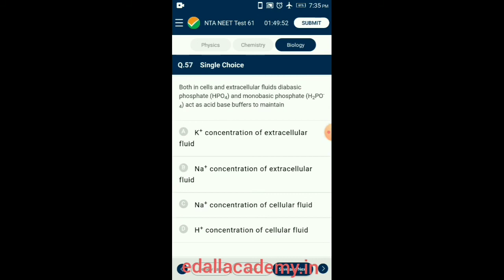Question 57. Both in cells and extracellular fluids, dibasic phosphate and monobasic phosphate act as acid-base buffers. The phosphate buffer system has two main components: sodium dihydrogen phosphate (a weak acid) and monohydrogen phosphate (a weak base). This system is an effective acid-base buffer to maintain the hydrogen ion concentration of cellular fluid. So the answer is option B: hydrogen concentration of cellular fluid.